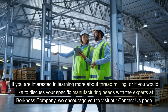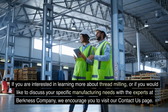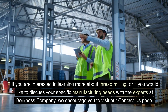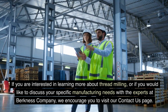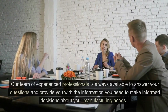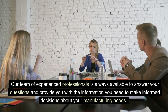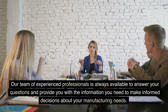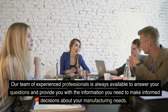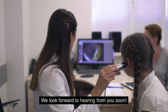If you are interested in learning more about threadmilling, or if you would like to discuss your specific manufacturing needs with the experts at Berkness Company, we encourage you to visit our Contact Us page. Our team of experienced professionals is always available to answer your questions and provide you with the information you need to make informed decisions about your manufacturing needs. We look forward to hearing from you soon.